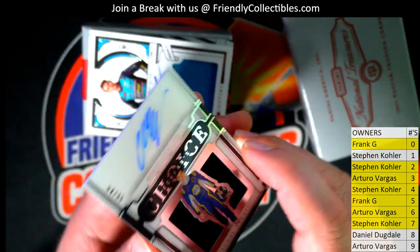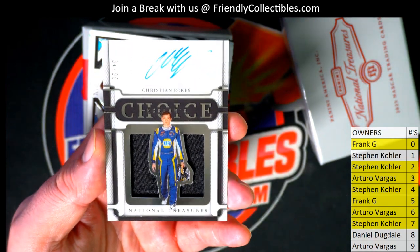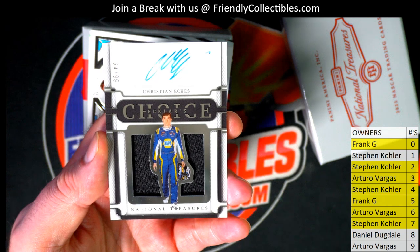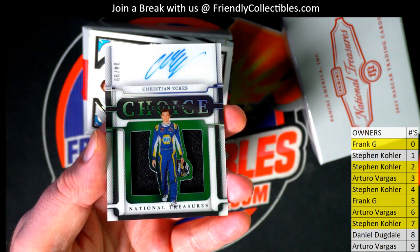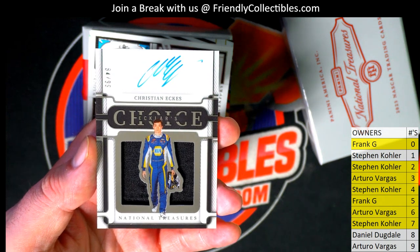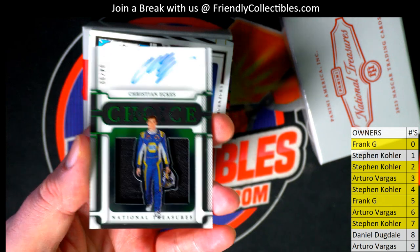Here's our next one — we got a choice auto right here. Nice — Christian Eckies, eighty-four of ninety-nine. Eighty-four of ninety-nine — Steven K, that is you. Steven K, that is you.